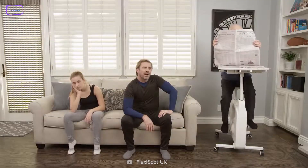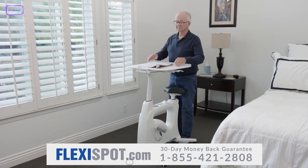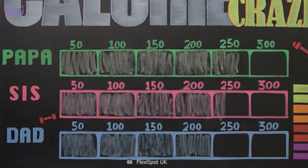Plus, the bike is quiet and smooth. In terms of features, the Deskcise Pro V9 has a built-in LCD display that shows your speed, distance, time, and calories burned. Now you can keep track of your progress with convenience.